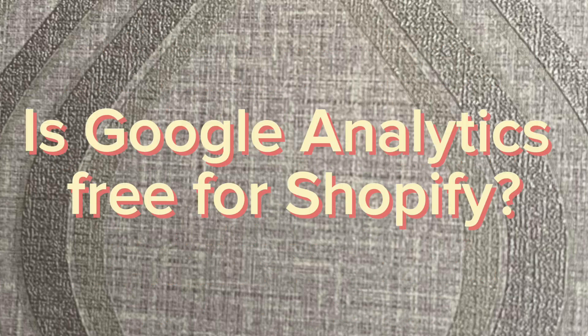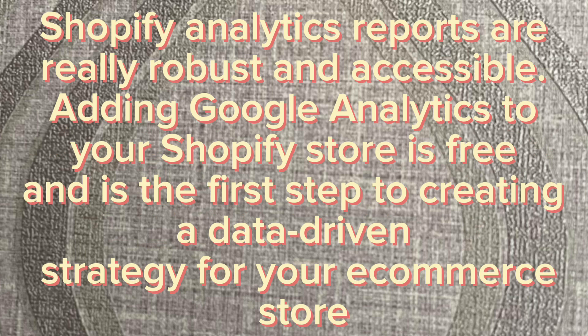Is Google Analytics free for Shopify? Shopify Analytics reports are really robust and accessible. Adding Google Analytics to your Shopify store is free and is the first step to creating a data-driven strategy for your e-commerce store.